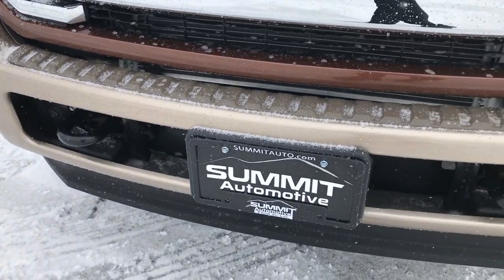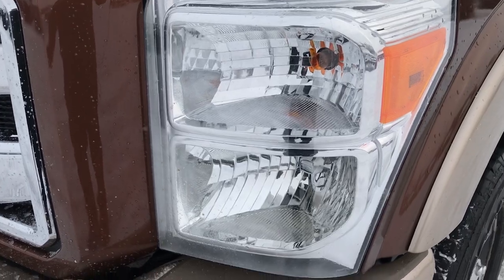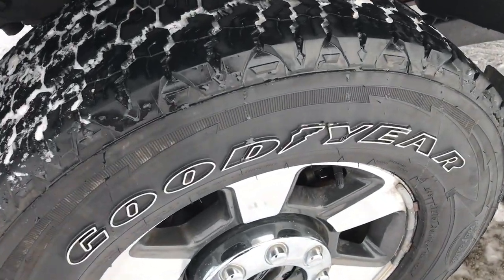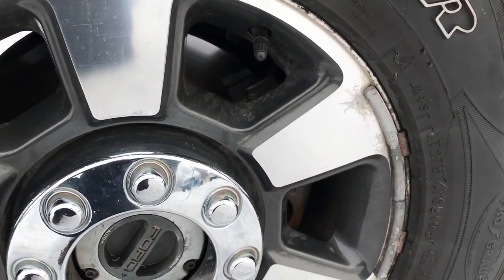Considering the age and miles on it, this truck is in excellent shape. Factory fog lights, crystal clear headlights, lower valence is in excellent condition as well — no scuffs or scrapes. Driver's side rim is an 18-inch painted and polished aluminum in pretty nice condition.